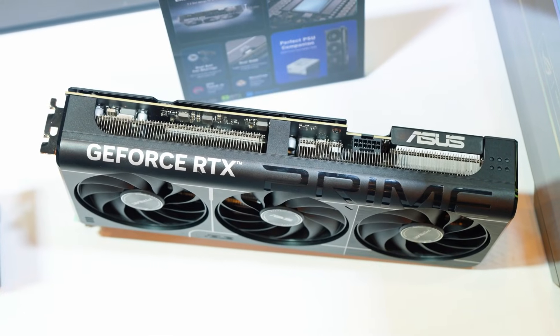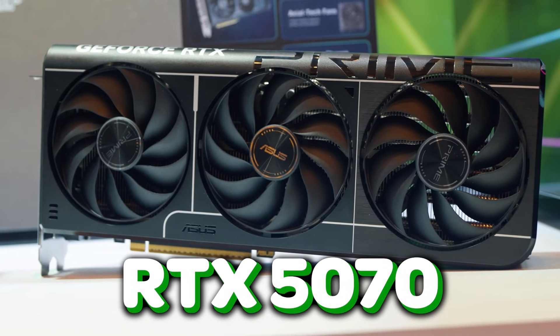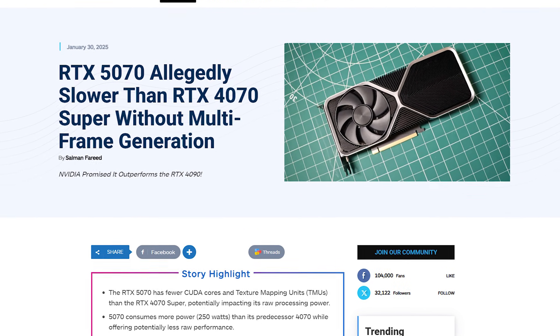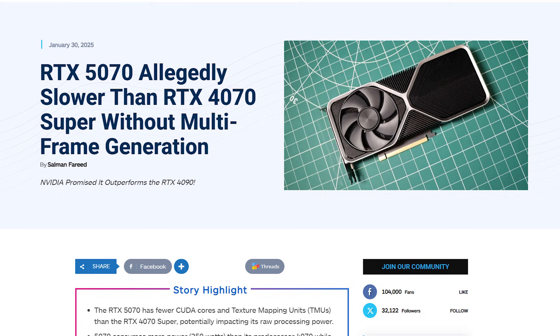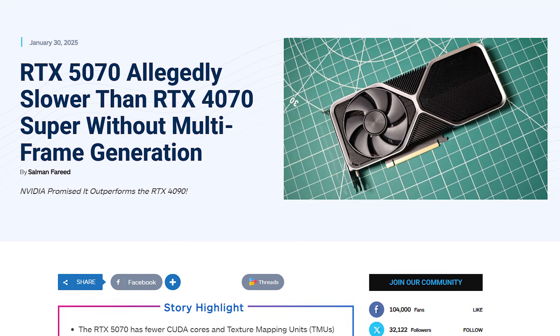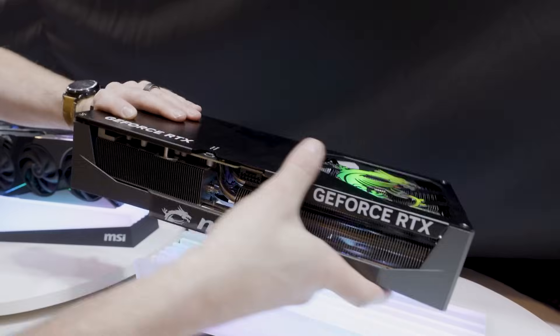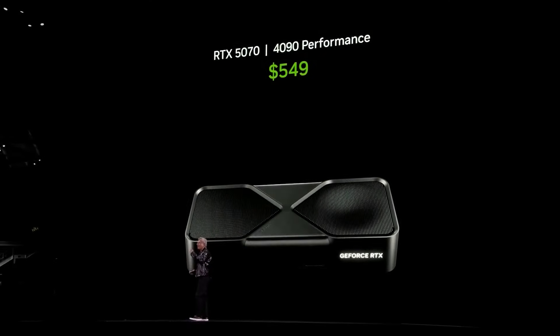Hey, what's up everyone? We've got some insane news about the RTX 5070, and honestly, it's not looking great. NVIDIA promised that the RTX 50 series would bring a massive performance jump, but now leaks are suggesting that the RTX 5070 might actually be slower than the RTX 4070 Super, at least in raw performance. You heard that right. Let's break it all down.